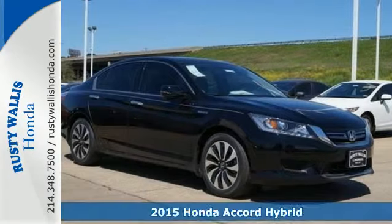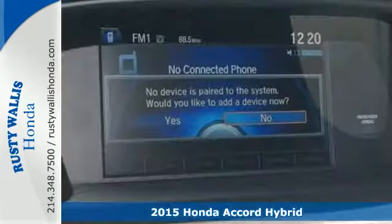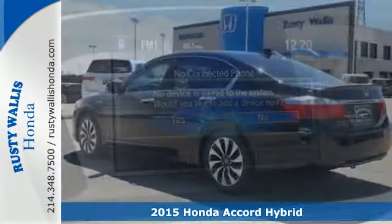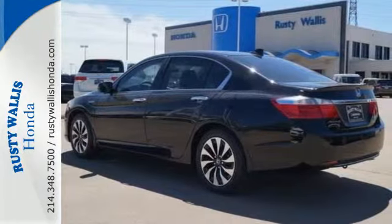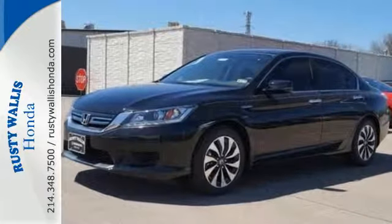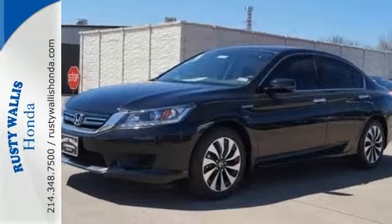It's a 2015 Honda Accord Hybrid. Sacrifice nothing. This one has the comfort and luxury you've come to expect from an Accord, plus the ability to choose electric only, hybrid, or fuel modes depending on your driving and performance needs.